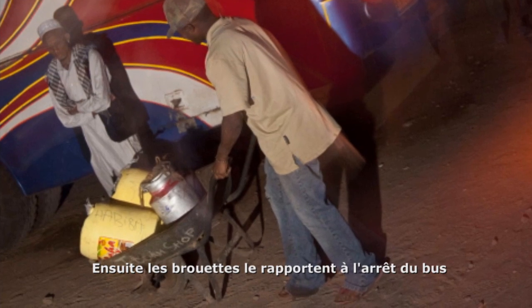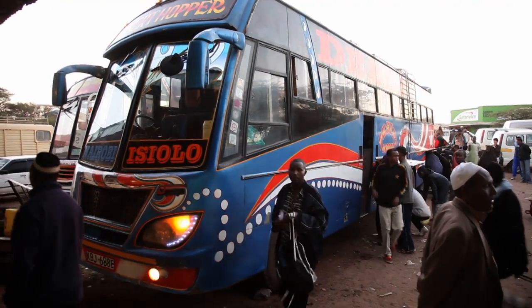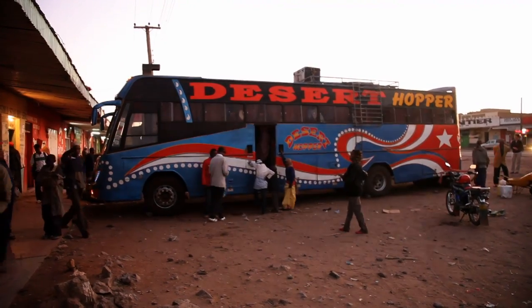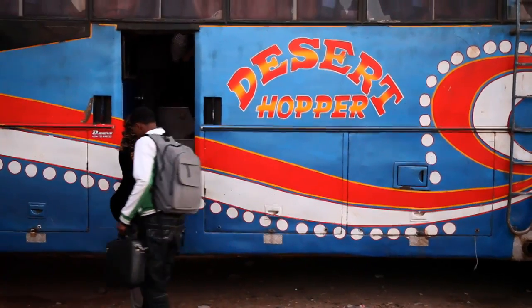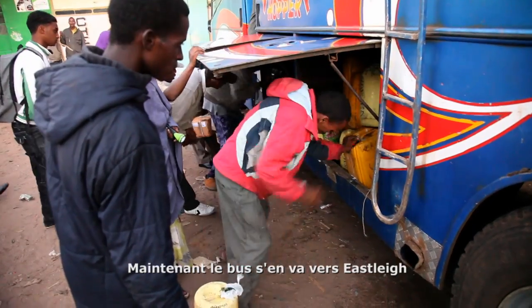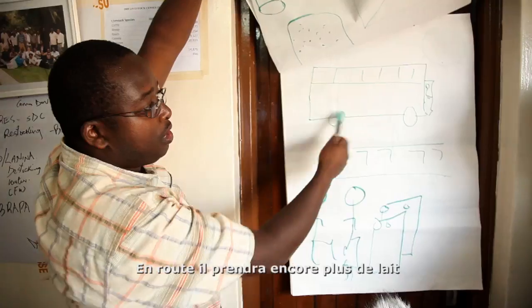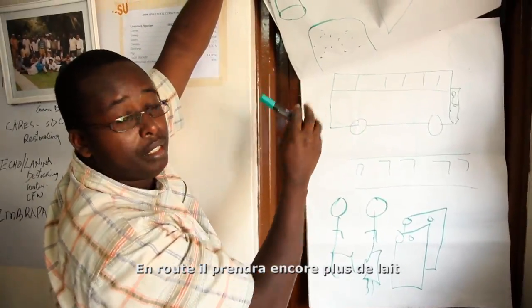Then it's carried by wheelbarrows to the bus stop. The bus now goes to the city, and along the way they pick up some other milk as well.